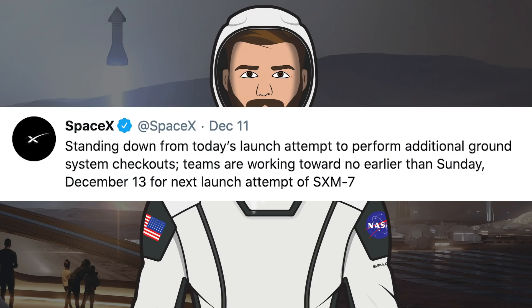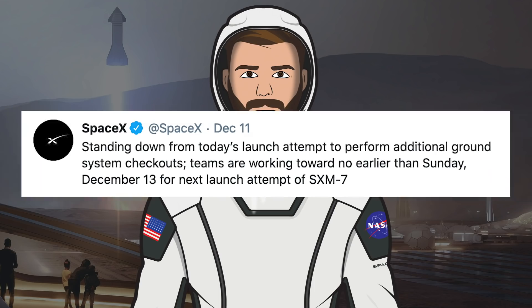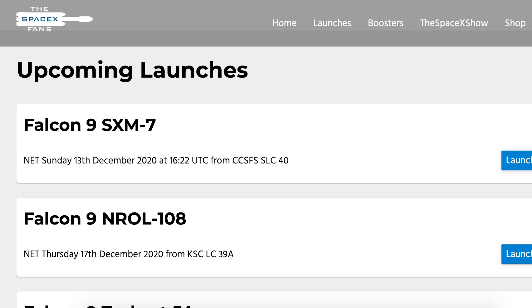SpaceX were expected to launch the SXM7 satellite on Friday but scrubbed the launch just before liftoff. They tweeted: "Standing down from today's launch attempt to perform additional ground system checkouts. Teams are working toward no earlier than Sunday, December 13th for the next launch attempt." So as you can see on the SpaceX fans website, we can expect it to liftoff today at 4:22pm UTC or 11:22am EDT.